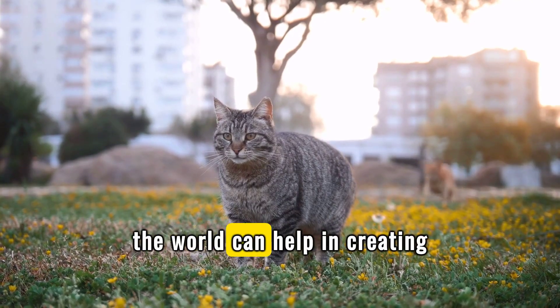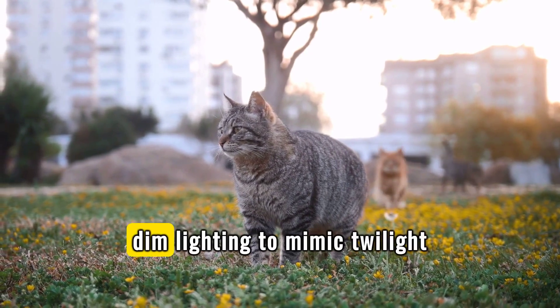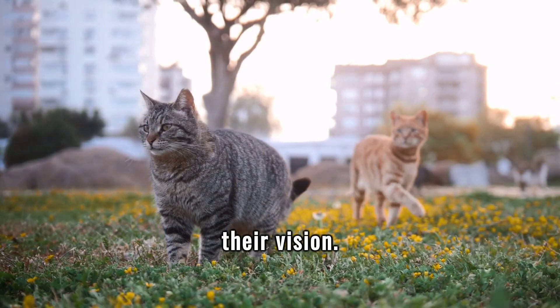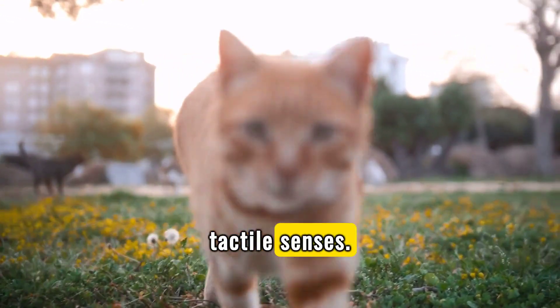Understanding how cats see the world can help in creating a cat-friendly environment. Use soft, dim lighting to mimic twilight conditions, which are ideal for their vision. Incorporate various textures and shapes in their play area to stimulate their visual and tactile senses.